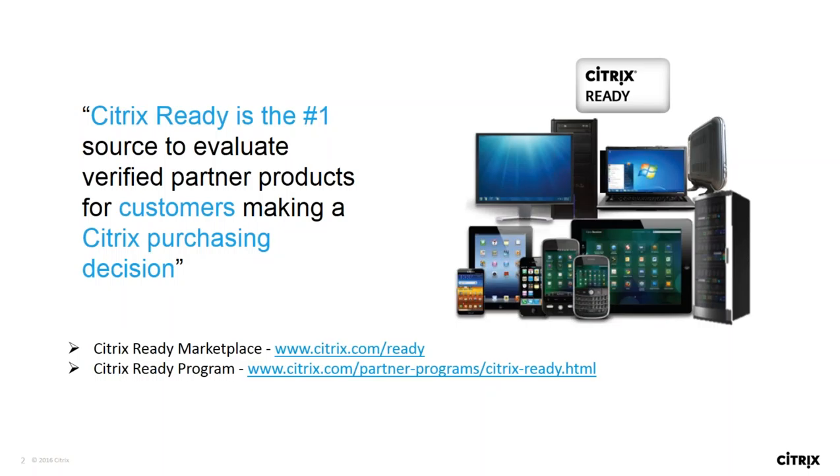Partners, in order to verify their products, undergo certain test scenarios which have been defined in our new online Citrix Ready verification platform. Once the products have been approved by the Citrix Ready team, they are put on the Citrix Ready Marketplace — the place where customers can quickly and easily find solutions recommended by Citrix.